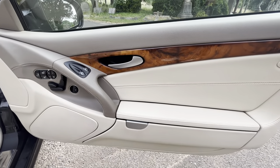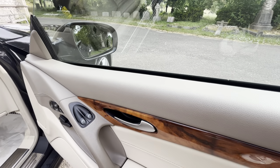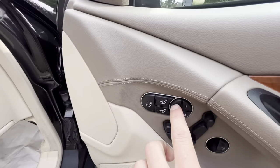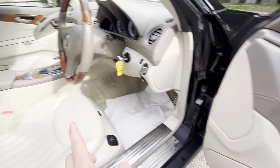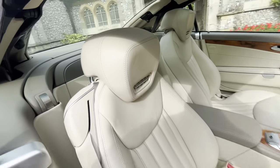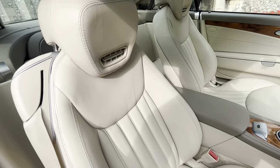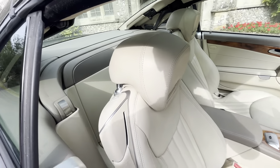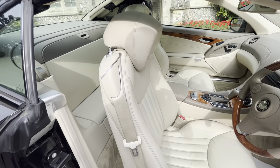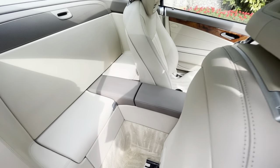Beautiful cream leather interior, burr wood light trim, electric windows, electric memory seats for both the driver and passenger, heated seats, and a neck scarf — which is fitted in the headrests. As you can see, it's beautiful quilted cream leather, all fully electric and working. There are two storage pots in the back and a long centre console.